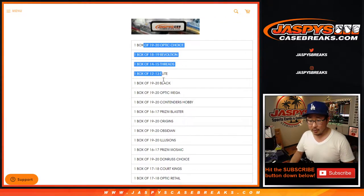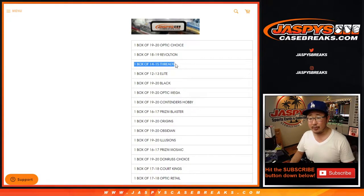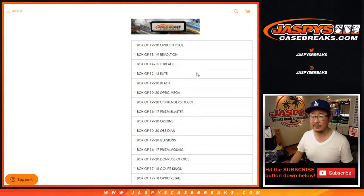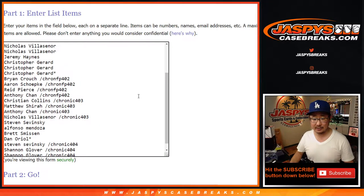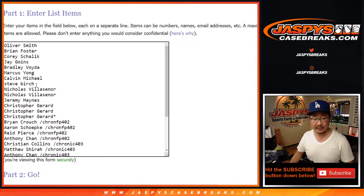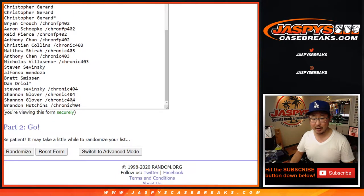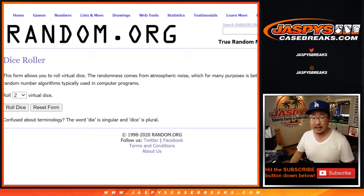One quick note: there's a list of boxes right there. There are actually two Threads boxes in here — it only says 15 right here, but there are actually two 14-15 Threads boxes to make the 16-box mixer. Big thanks to all of these folks for getting into it, and big thanks to everybody who bought their spots straight up. Congrats again to the people who won spots in those Chronicles basketball pack breaks.